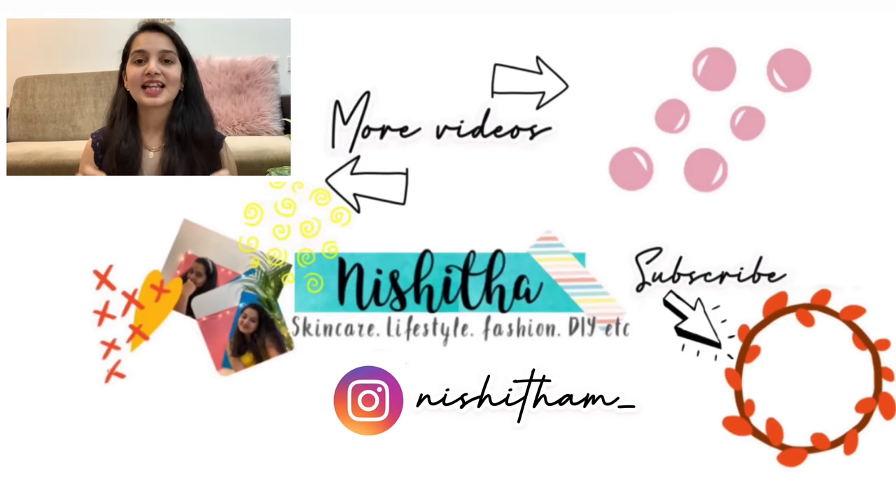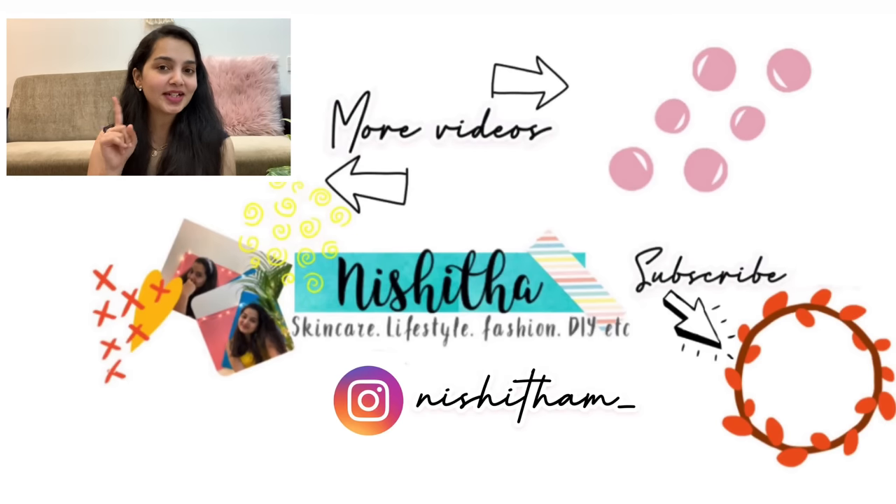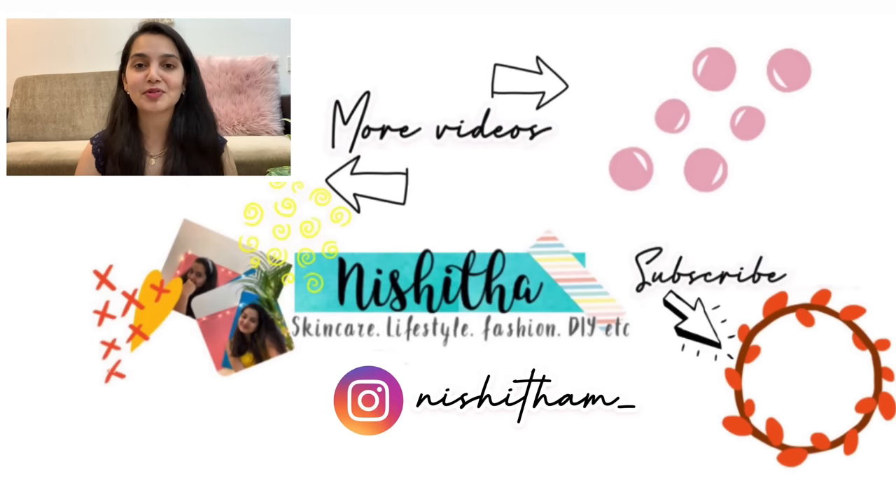That marks the end of today's video. I hope you guys had fun watching it and also found the video helpful. If you did, don't forget to leave me a like, subscribe to my channel, and follow me on Instagram for more such fun content. I will see you super soon in my next one — until then, bye!